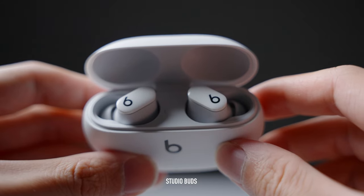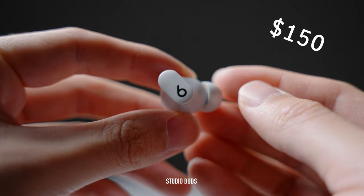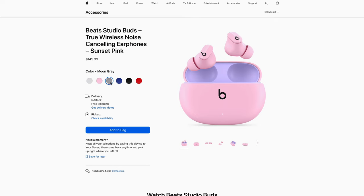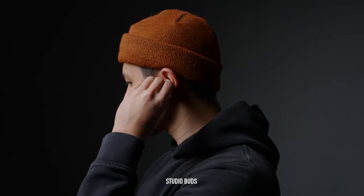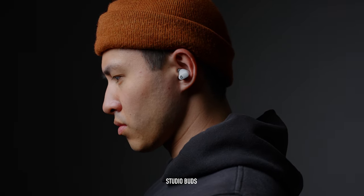To wrap up, here are my thoughts. With the Studio Buds coming in at about $150, you are saving a bit of money compared to other premium buds at around $250 — saving a hundred bucks is not bad. These buds sound good enough, are pretty stylish, come in a bunch of different colors, and are overall pretty solid. The only sacrifice is the subpar active noise cancellation, but if you're willing to give that up and save a hundred bucks, these are a pretty good option.